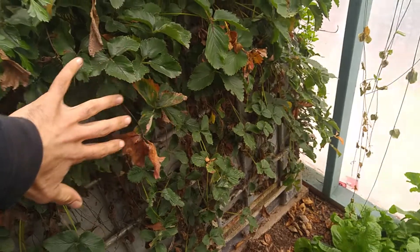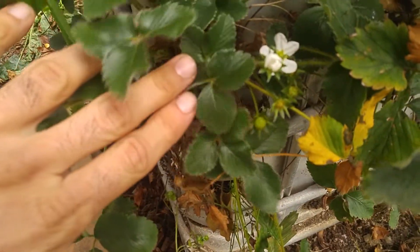Here's some more wild type strawberries which are still just numb blossoms. Usually this is more of a spring type of berry, so you get a few in the fall but mostly in the spring.